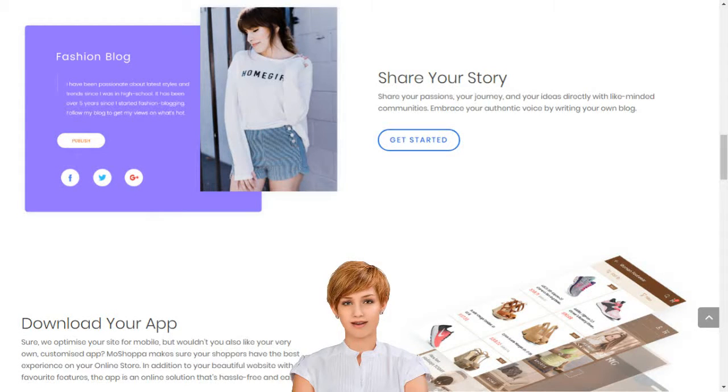Sell products online in India. Start an online store. How to start an online retail business with no efforts in India.